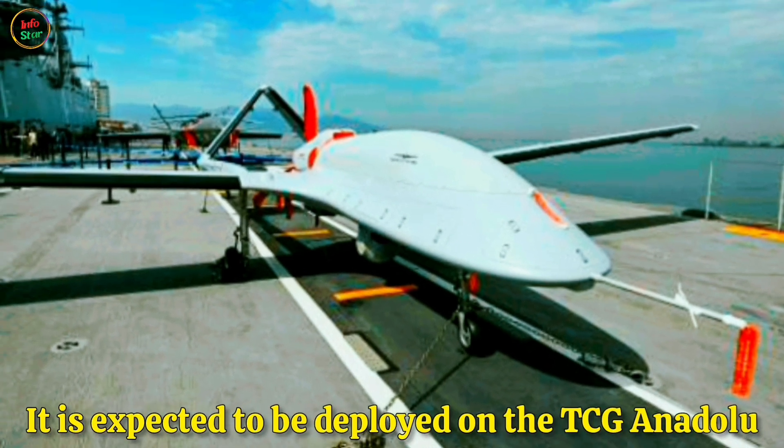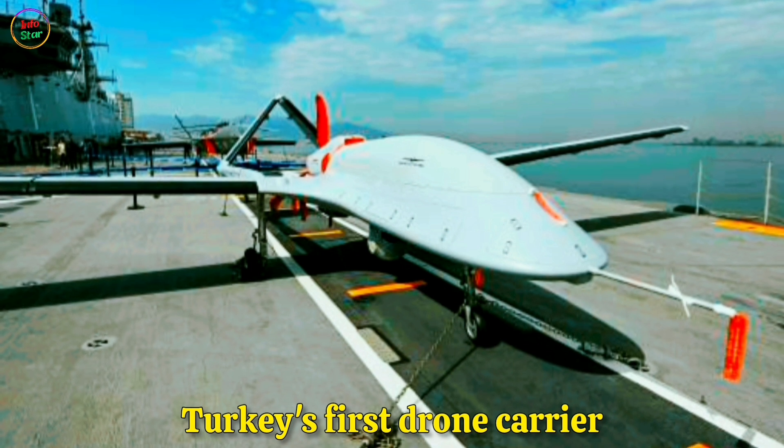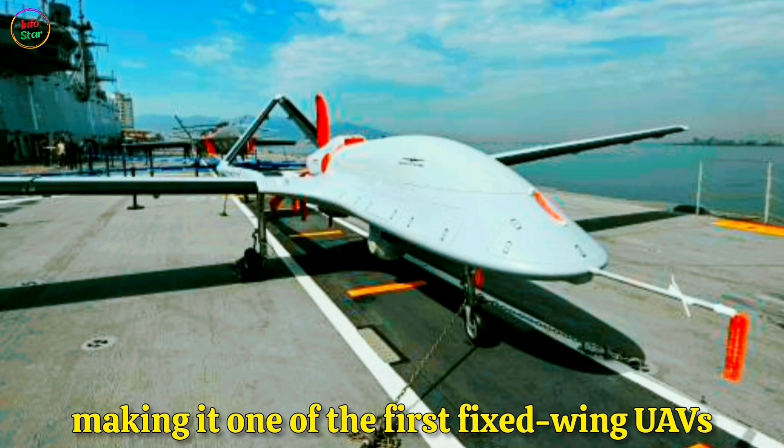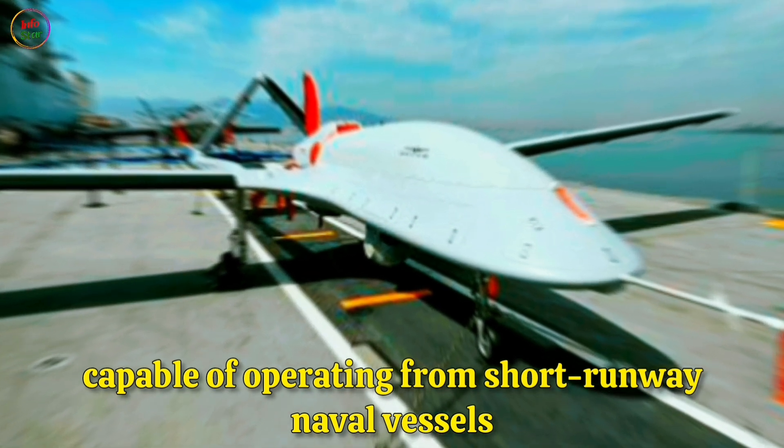It is expected to be deployed on the TCG Anadolu, Turkey's first drone carrier, making it one of the first fixed-wing UAVs capable of operating from short-runway naval vessels.